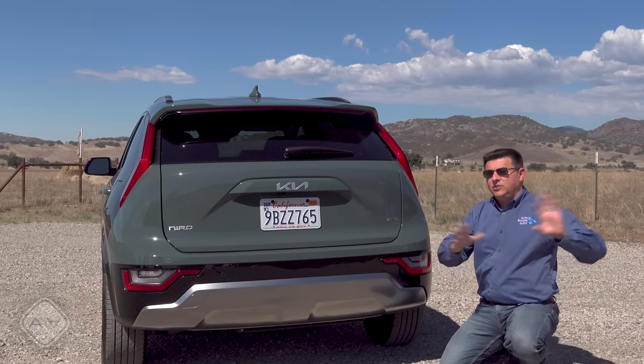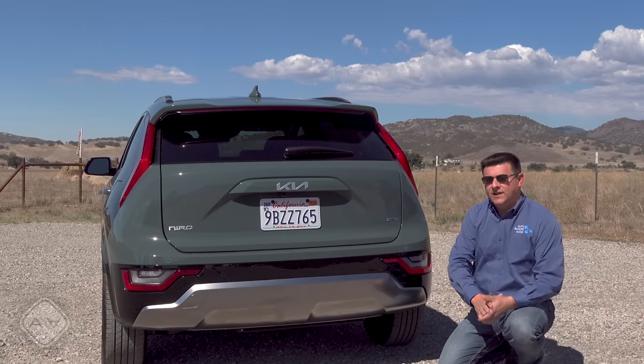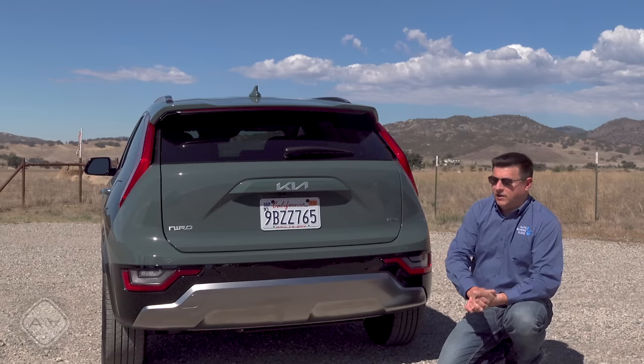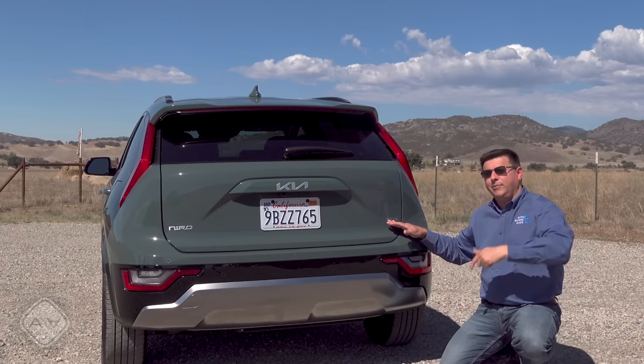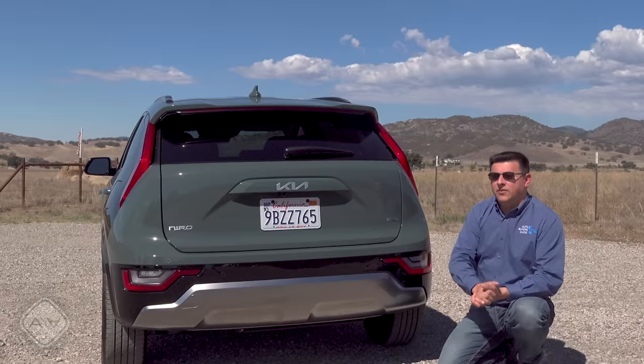I'm considering getting rid of our long-term Kia EV6 and getting something along these lines because it does appear to be pretty practical. Should we get the hybrid, the plug-in hybrid, should we try an EV, or should we stick with the EV6 a little longer? I'd love to know what you all think.